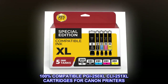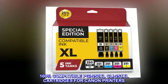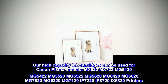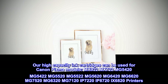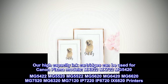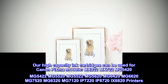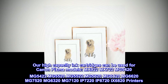100% compatible PGI250XL CLI251XL cartridges for Canon printers. Our high-capacity ink cartridges can be used for Canon PIXMA models including MX922, MX722, MG5420, MG5422, MG5520, MG5522, MG5620, MG6420, MG6620, MG7520, MG6320, MG7120, IP7220, IP8720, and IX6820 printers.